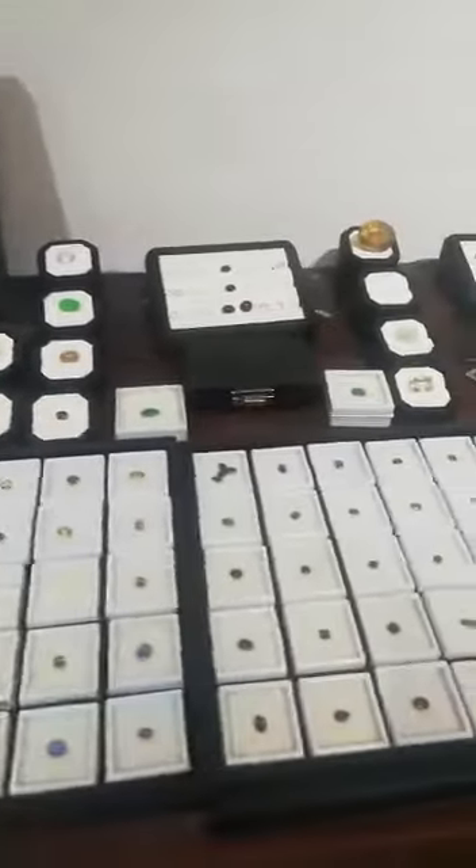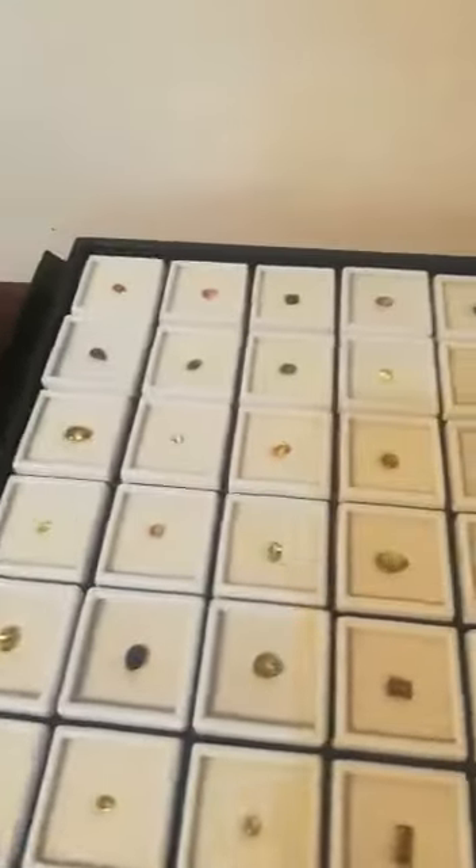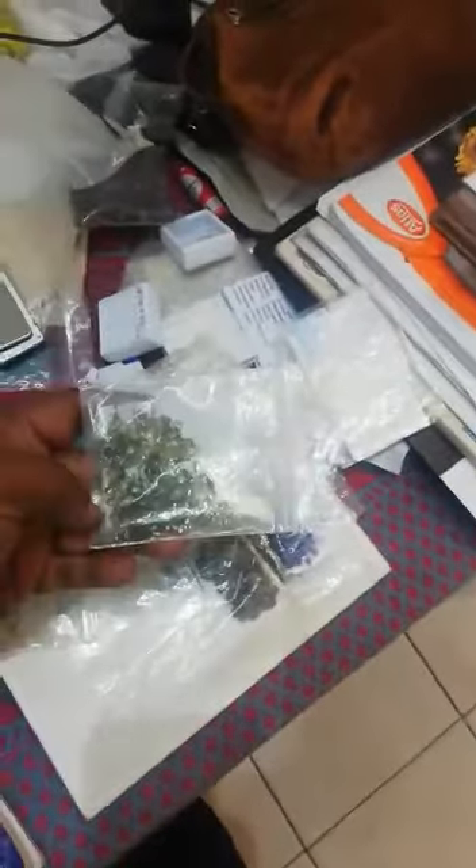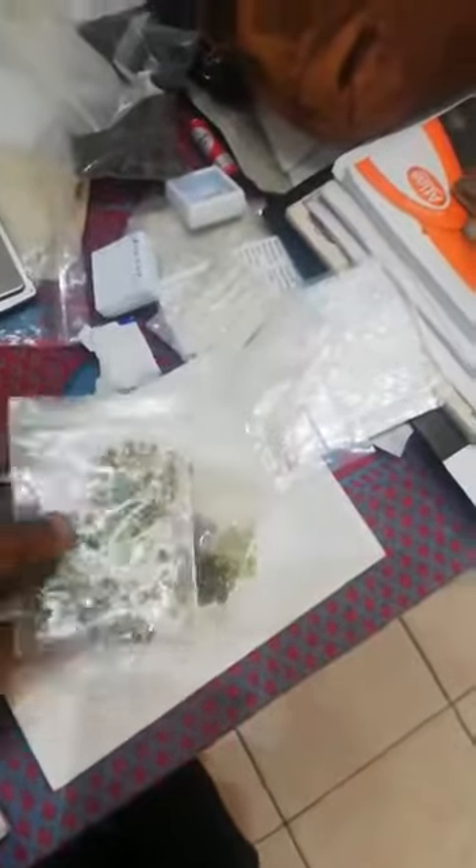We have semi-precious and precious stones at wholesale price, so I can give you a very discounted, local price because we have lots of gems. We have lots of cut and polished gemstones — these are peridots, this is amethyst, these are tourmaline. Any variety of gems we have.